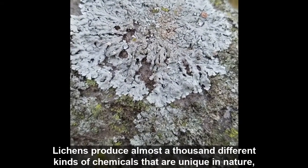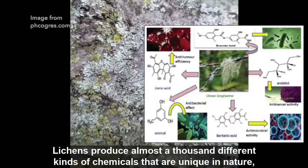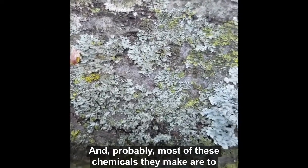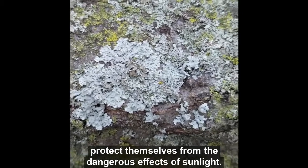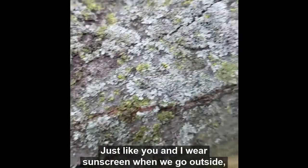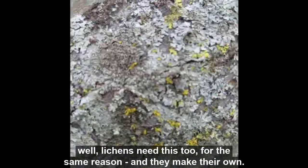Lichens produce almost a thousand different kinds of chemicals that are unique in nature, made only by lichens. Probably most of these chemicals they make to protect themselves from the dangerous effects of sunlight. Just like you and I wear sunscreen when we go outside, lichens need this too for the same reason — and they make their own.